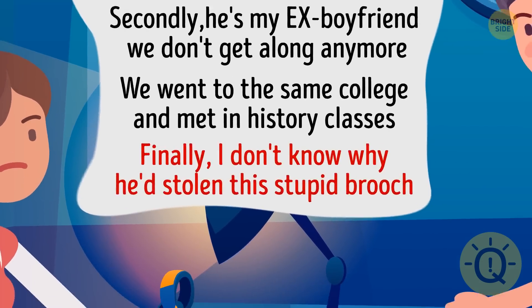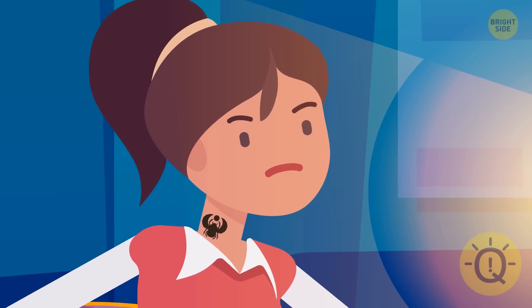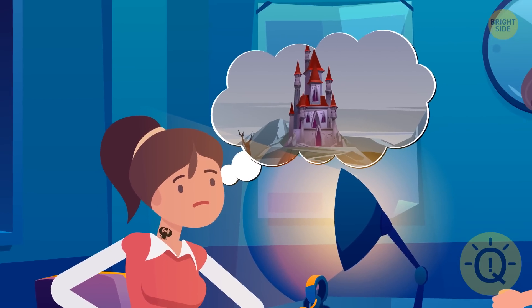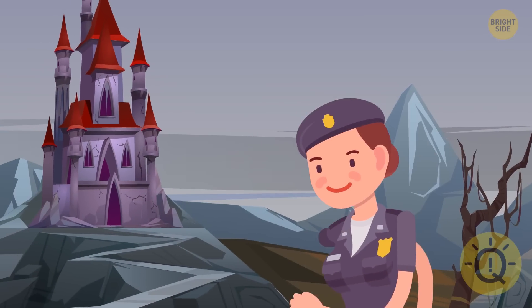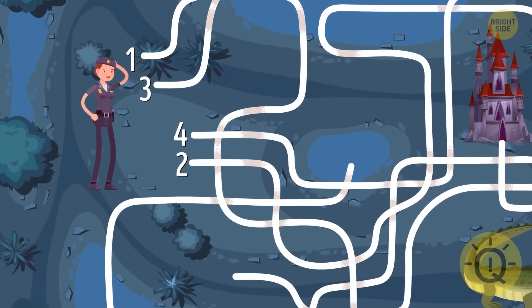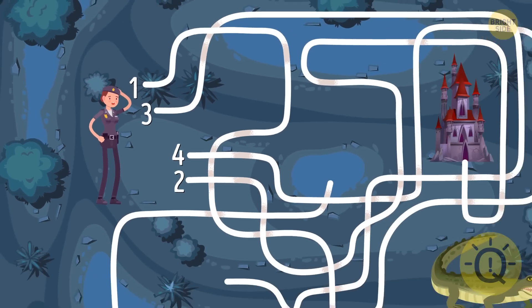The fourth one. Look at Kelly's tattoo — it's identical to the stolen brooch. She definitely knows something about the stolen item. Kelly confessed that the thief might be hiding in an abandoned castle site outside the city. Tina went to check it out, but anyone who wants to reach the castle must go through a tangled maze. Can you tell which of these four paths will bring Tina to the castle?